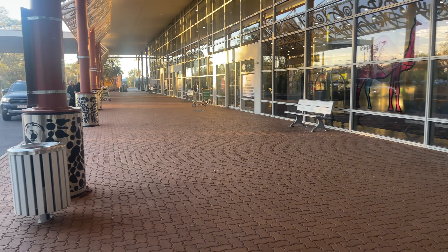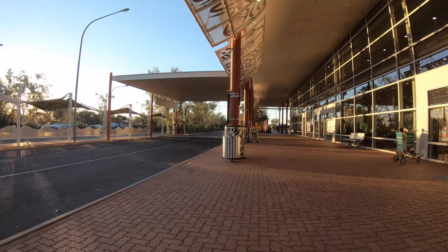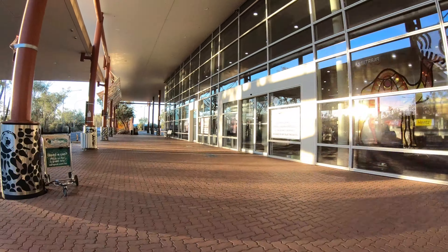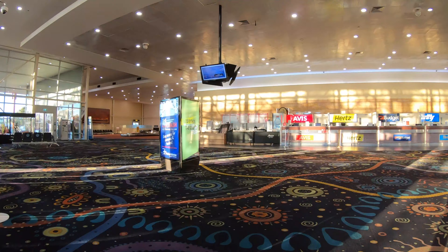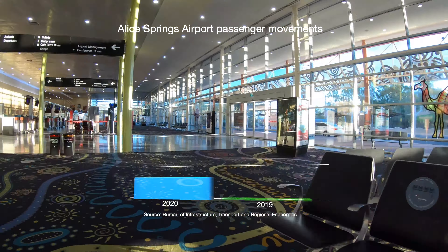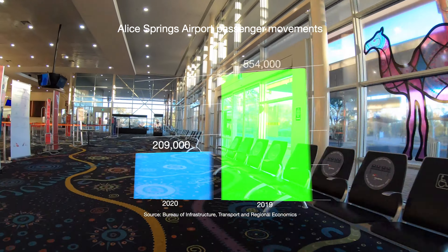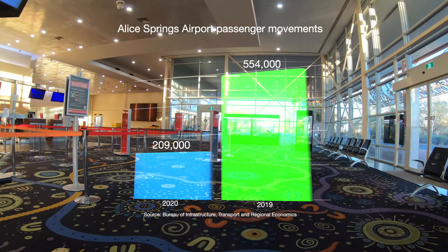Alice Springs is the 13th busiest regional airport in Australia based on passenger movements, serving 209,000 passengers in 2020. That is of course significantly less than before the pandemic, with the airport serving more than half a million passengers in 2019.